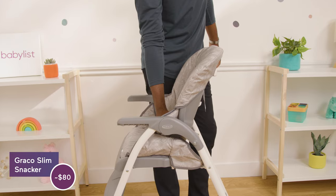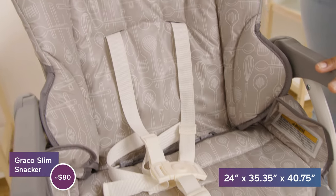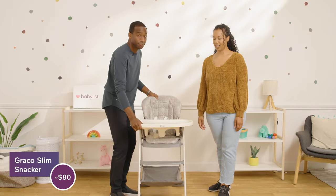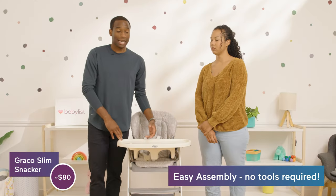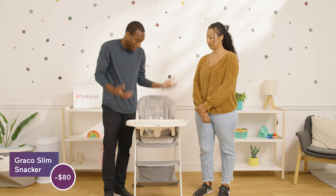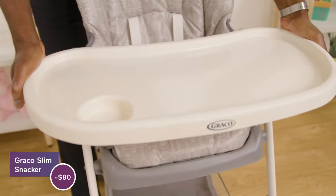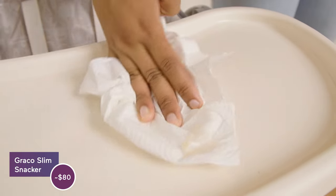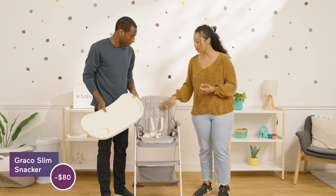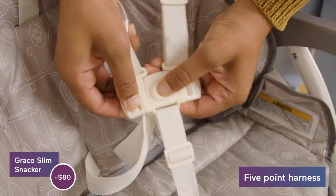Next up, we have the Graco Slim Snacker at $80. It's a fan favorite because of its small footprint and easy fold — and easy to put right back up. It comes basically out of the box, super easy to build. All you have to do is unfold it and you have a high chair. Super large tray, it also comes with a cup holder, easy to remove and easy to wipe down. As for the seat, the material is kind of like a nylon that feels waterproof — super easy to wipe down and clean, and it's also removable if you need to wash it. There's also a five-point harness on this one.